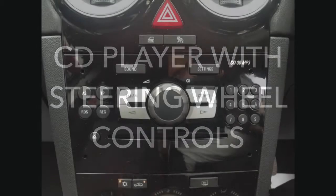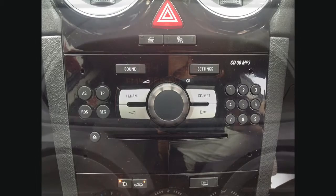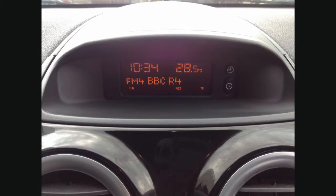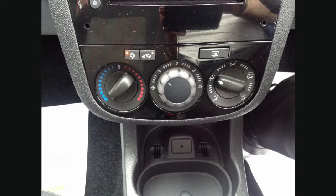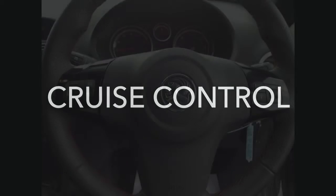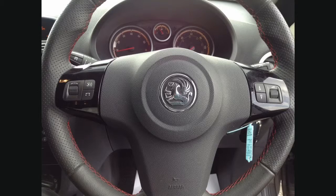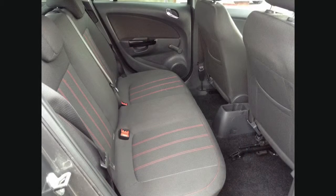The car features a CD player with steering wheel audio controls. Being particularly high spec, this car features air conditioning and cruise control. Other features include electric front windows and electric heated and adjustable door mirrors.